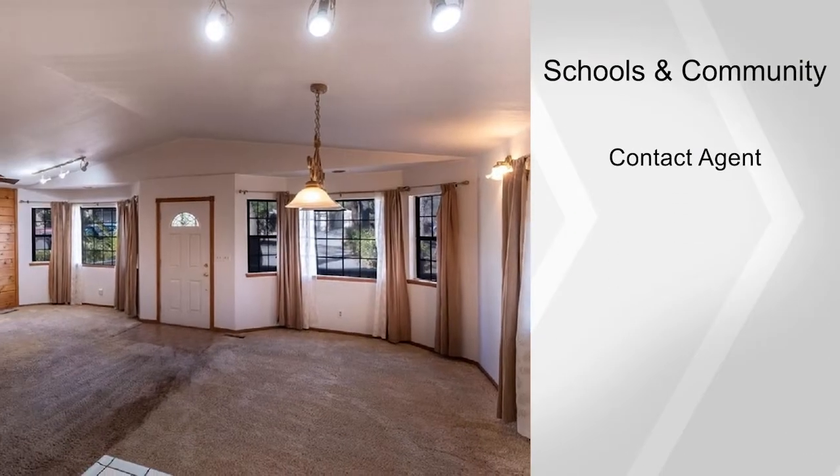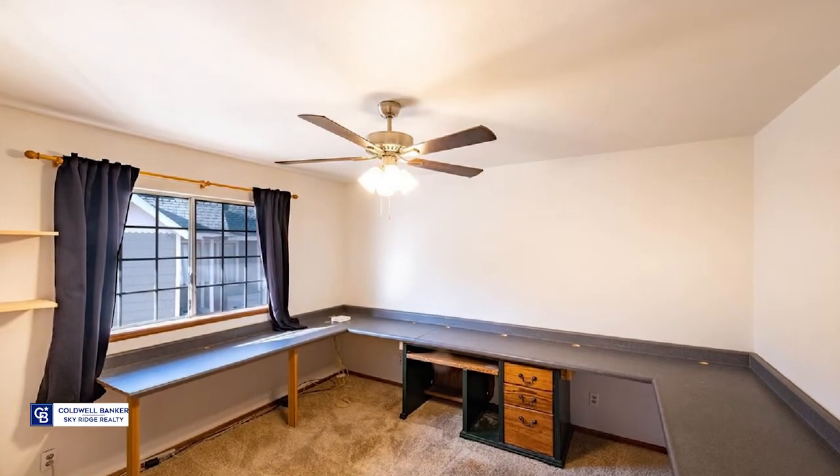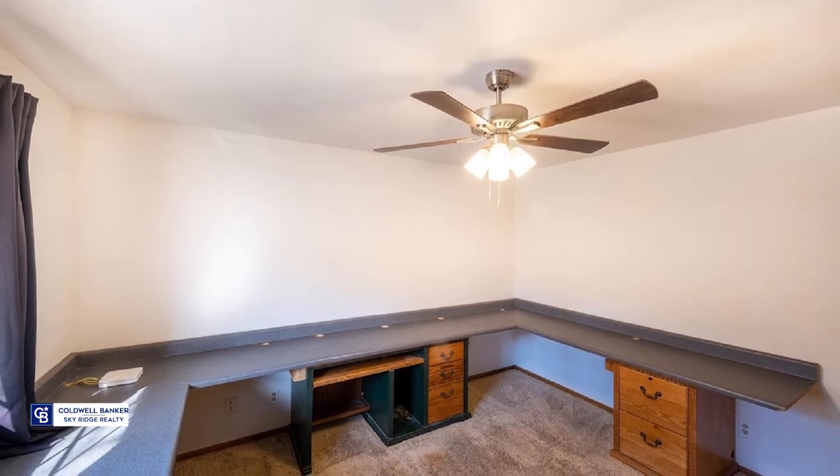At the end of the hallway, you'll find a master bedroom with a completely remodeled bathroom with a double vanity, stunning walk-in shower, and a walk-in closet.